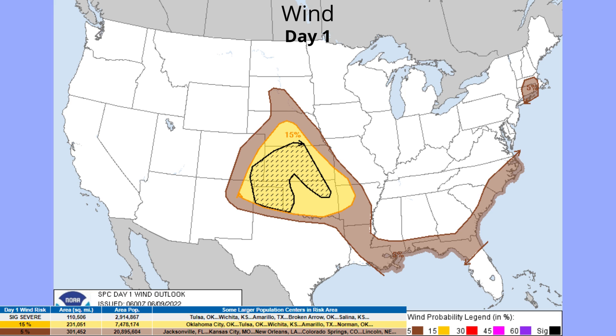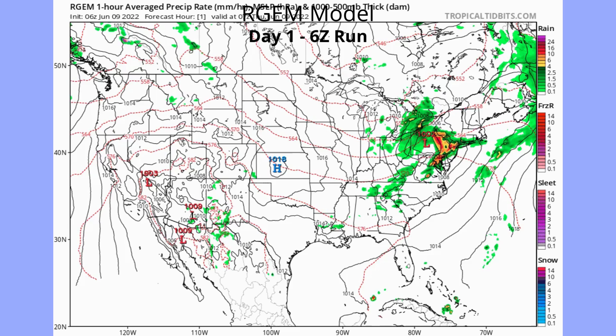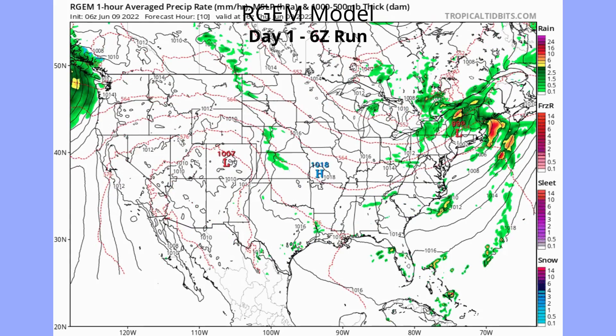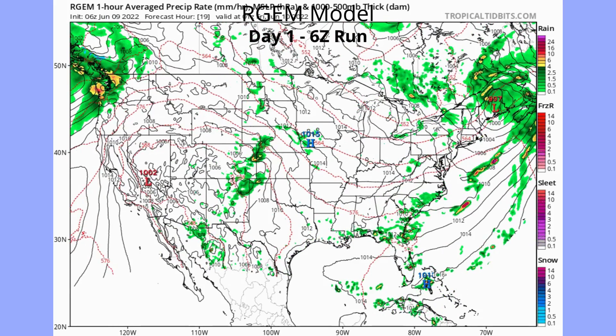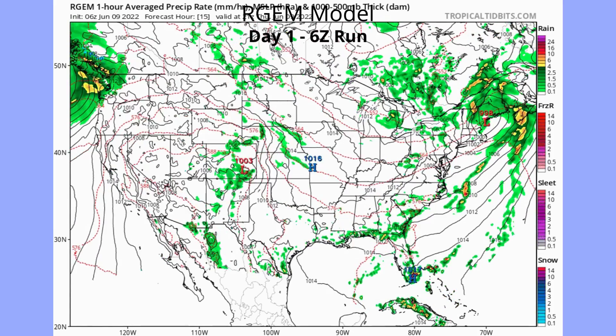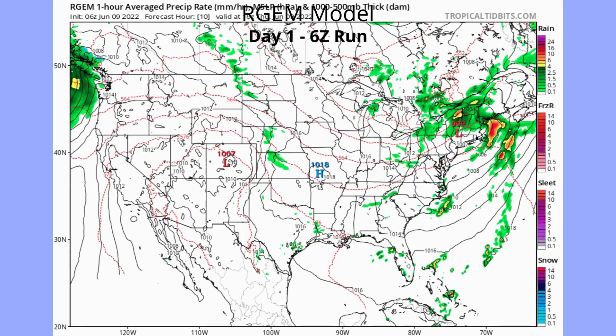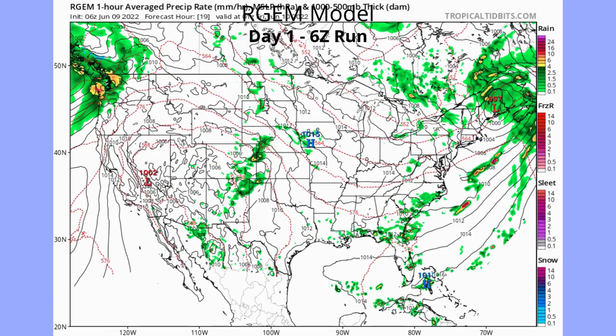For wind, day one, we have significant severe risk for 2 million people including Tulsa, Wichita, Amarillo, Rocanero, and Selena. We have 15% for 7 million people covering OKC, Tulsa, Wichita, Amarillo, and Norman. For hail, we have a significant risk for Kearney, Garden City, North Platte, Hayes, and Great Bend. Looking at the model for day one's 6z run, we do see a portion of storms moving up into New England, and storms starting to strengthen around Kansas and Nebraska.